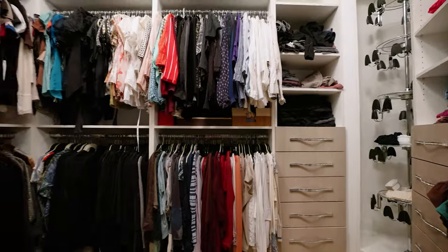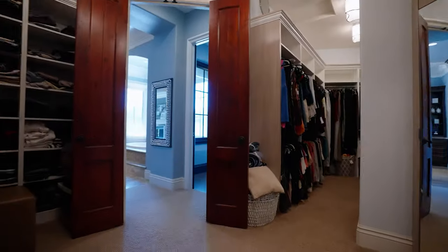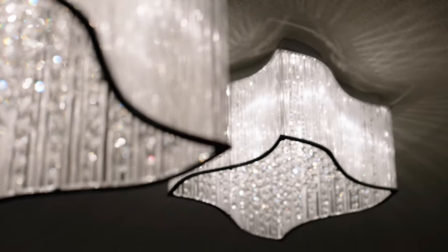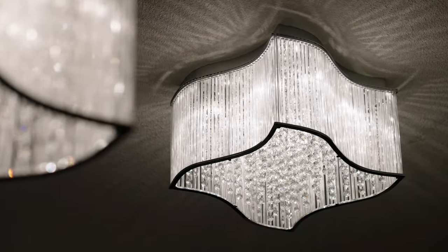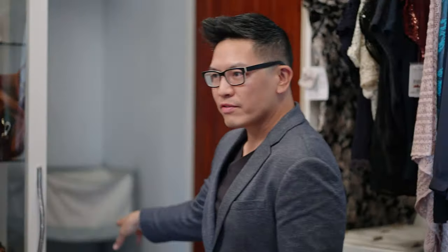Am I at Neiman's? Look at all of this beautiful cabinetry — Swarovski crystal chandeliers. Look at this handle: it's all Swarovski crystals. Here we have a private vault to the right, and this closet goes even further back.